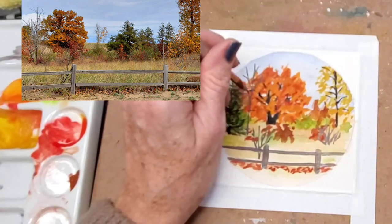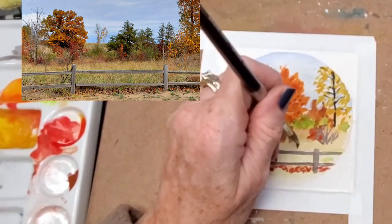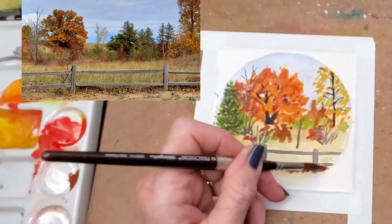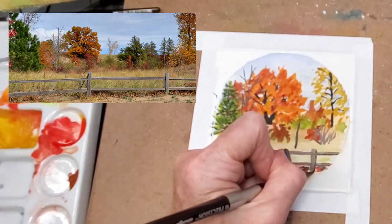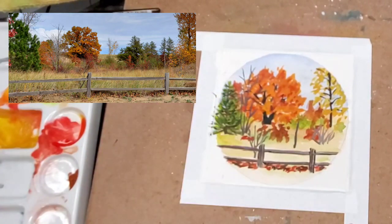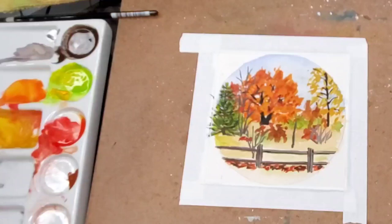I just realized I cropped the pine tree out of my reference photo when I put the picture up. There was a pine tree on the left-hand side that got squeezed out of the frame — it was just too large a photo to fit in well, so I cropped it out. Here's a photo with the pine tree in it. I've also added lines onto the fence posts now to give them more of a 3D effect.